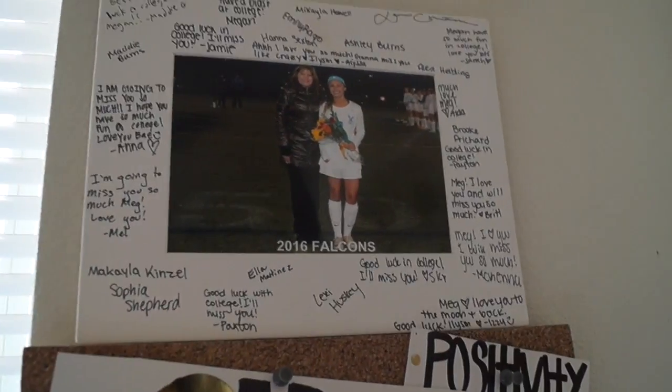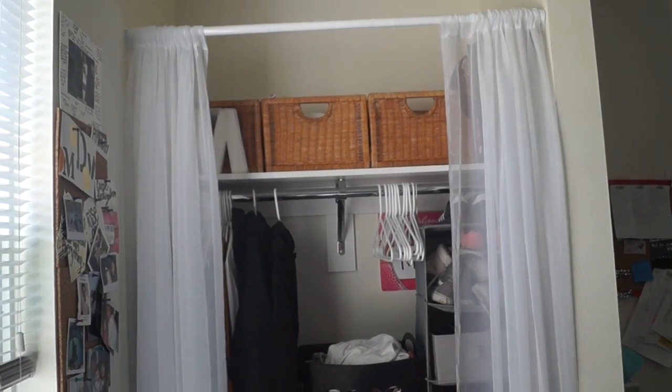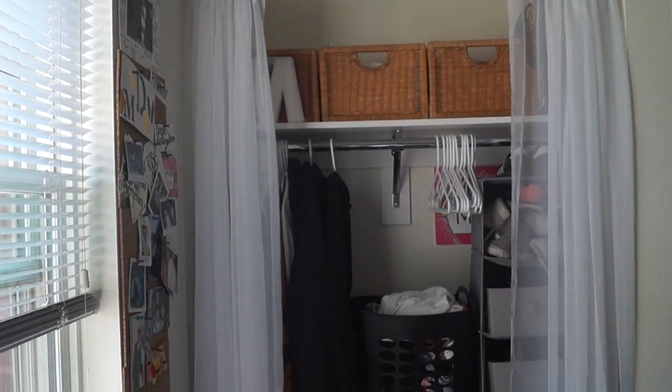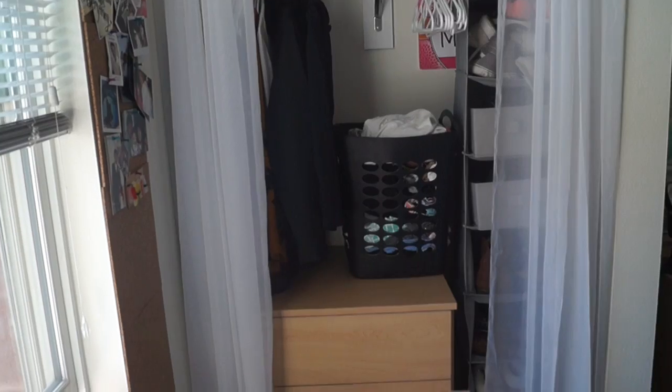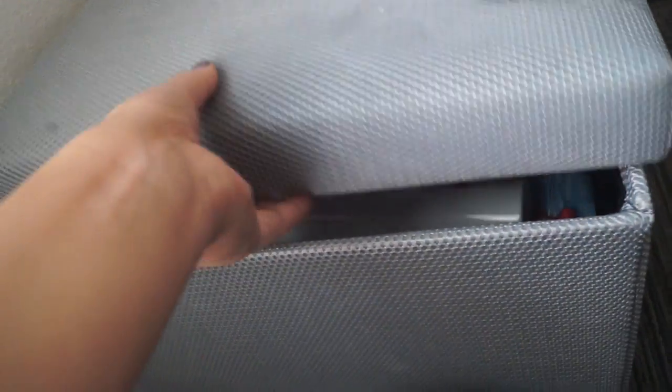Here's a top-down view of my closet. This bucket acts like a chair but holds all my bathroom stuff since I have a lot as a girl. The curtains are white and sheer — I like that you can still see in but people can't just look into my closet. I put them up really high; they're from Target, extra long, so they actually cover everything.